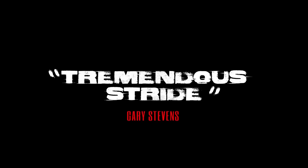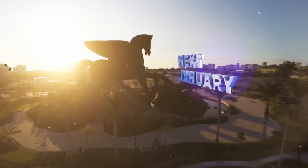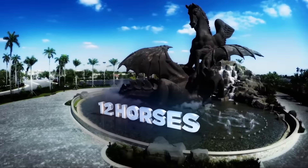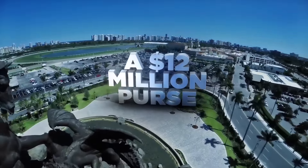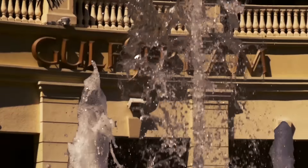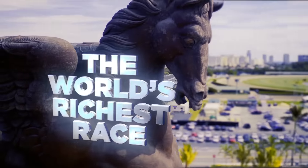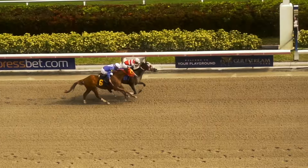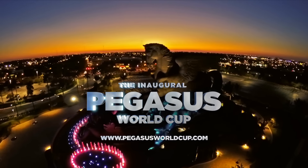Mucho Macho Man has the lead close to home — Mucho Macho Man! Next January, 12 horses, a million-dollar buy-in for a $12 million purse. It is the world's richest race — it is the Pegasus World Cup.